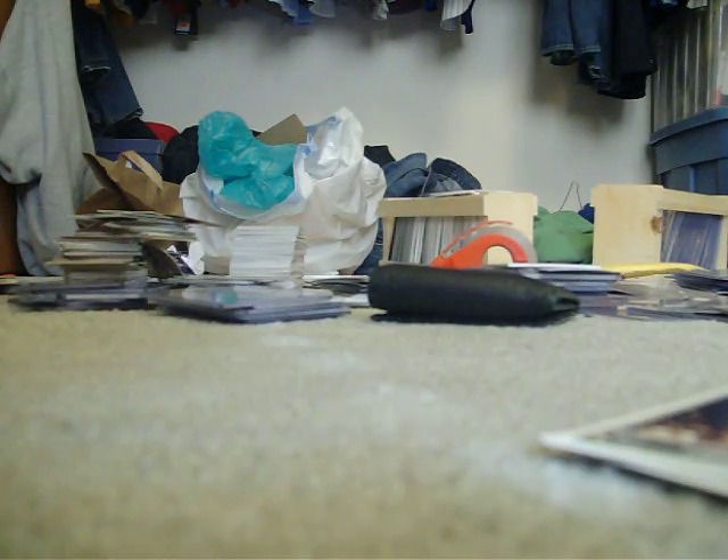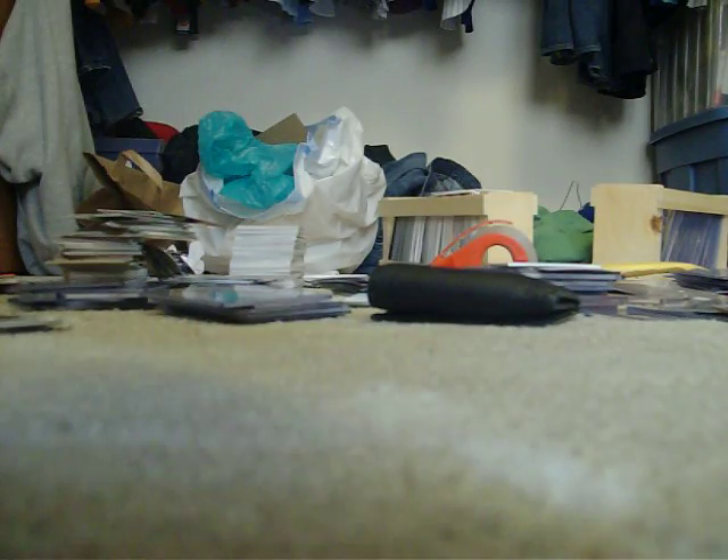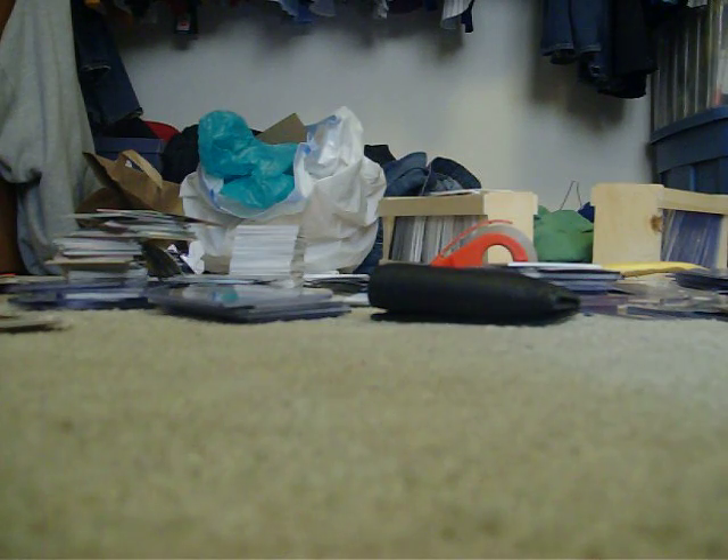What's happening, YouTube? Bucknell Bison. This is going to be a short Cards for Sale thing. I'm looking to get some money because I want to buy some boulders and some cut-outers, stuff like that. Here we go, Cards for Sale.